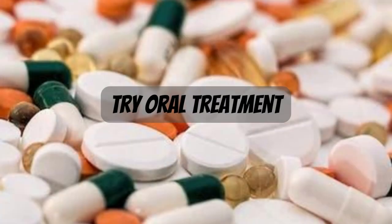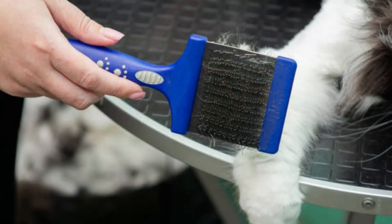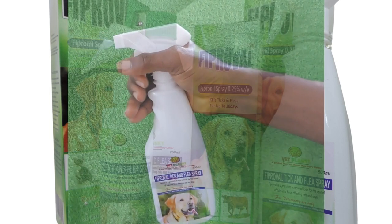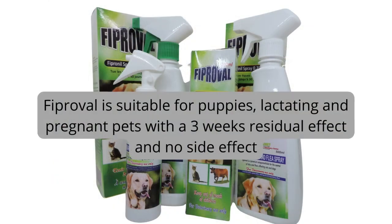5. Try oral flea treatments. If you have a serious flea situation, you may want to combine spot-on and oral flea treatments for the most effective results. 6. You can also try powder and spray treatments. These are available cheaply but will need to be reapplied more frequently than spot-on and oral treatments.